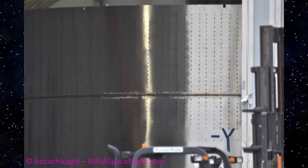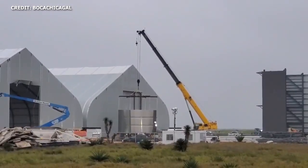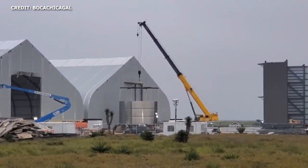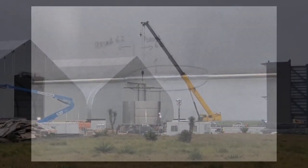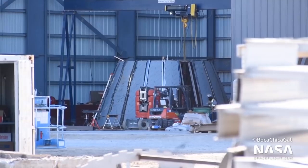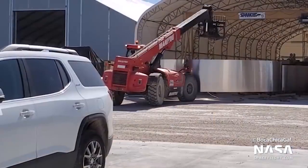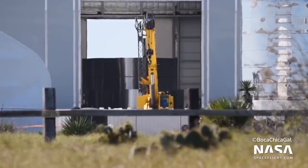The second triple ring stack appears to be reinforced for stringers, leading to some speculation that it could possibly be used for the engine section of SN1. On Wednesday of this week, the first ring stack was moved outdoors for inspection. The first ring stack was initially labeled with the phrase 'lack of fusion,' indicating that the team in Boca Chica had some welding issues on that stack. If SpaceX is able to keep up with the accelerated pace on ring production and the creation of three-ring stacks, then it's possible we could expect to see full stacking of Starship SN1 in the near future.